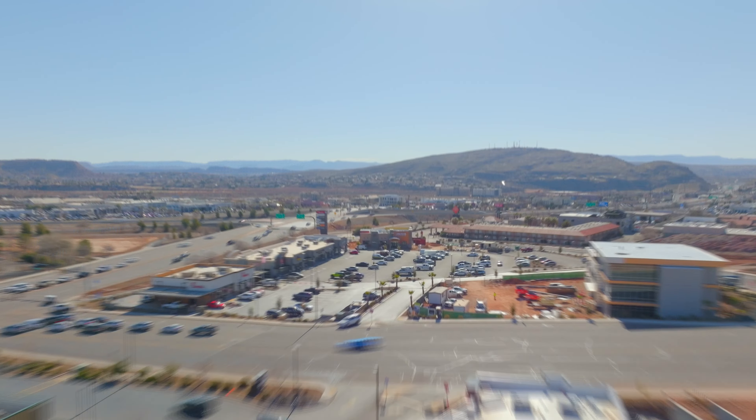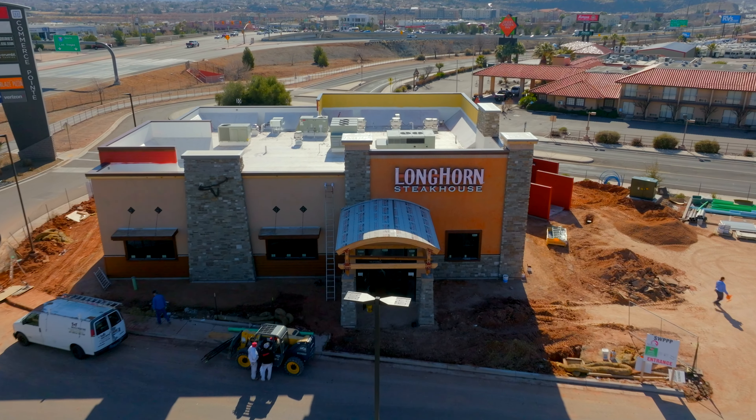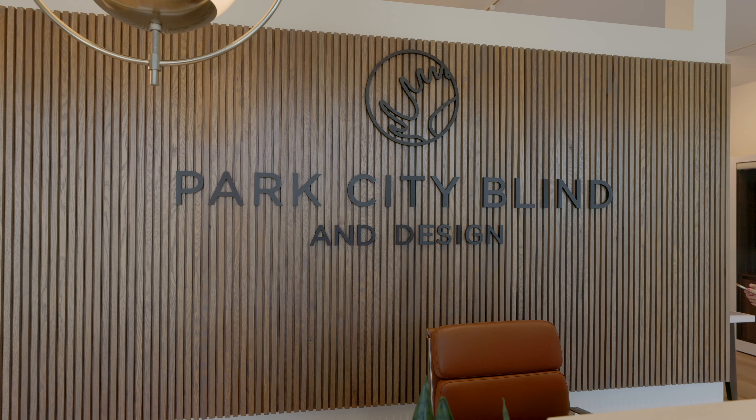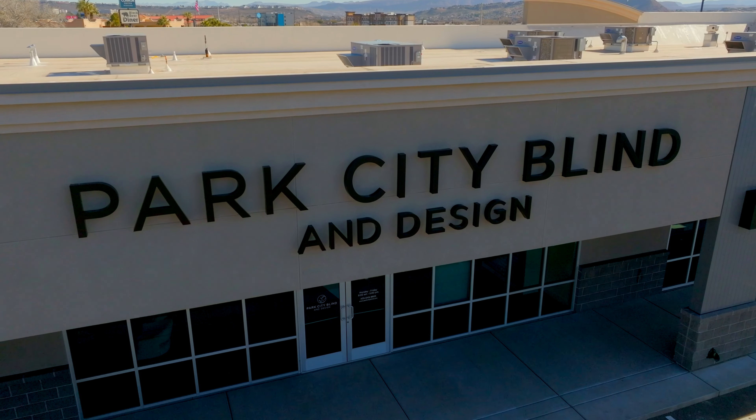First up, we'll start at Commerce Point right here off exit 6 where we've got a few projects in the works. The first one is Longhorn Steakhouse that a lot of people have been anticipating. Looks like construction is nearing completion. Hoping to have some info on the opening soon, and as soon as I have it, I'll make sure to post it. Next, we've got Park City Blind and Design, which is new to town and the newest tenant in the multi-tenant building here at Commerce Point. They just recently opened as well, and I know they're excited to be open.